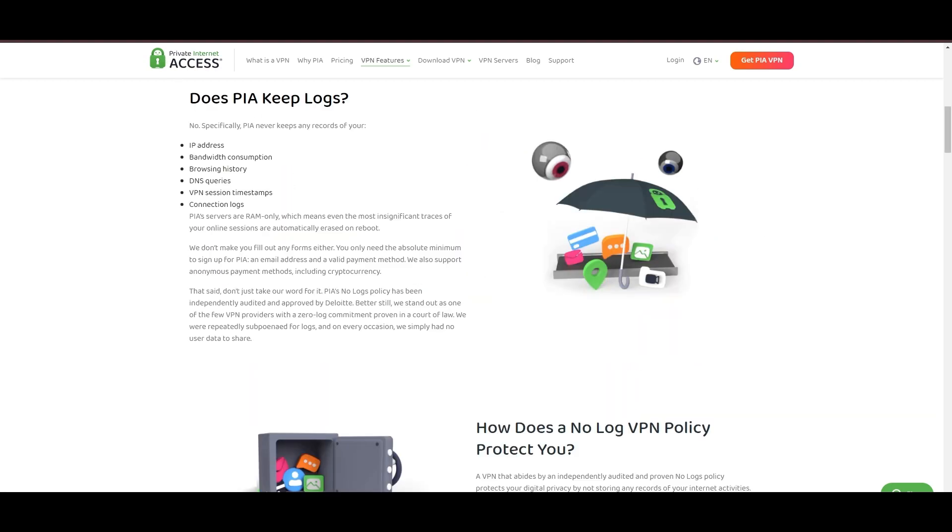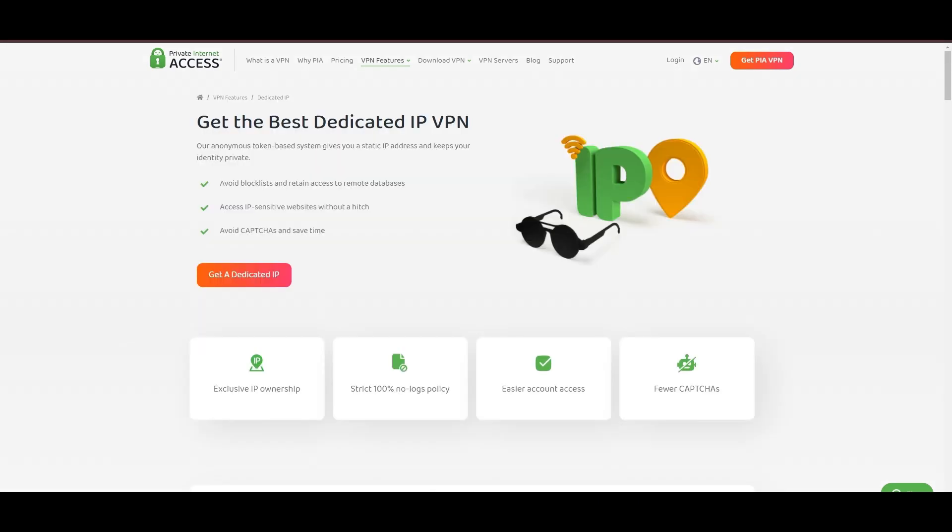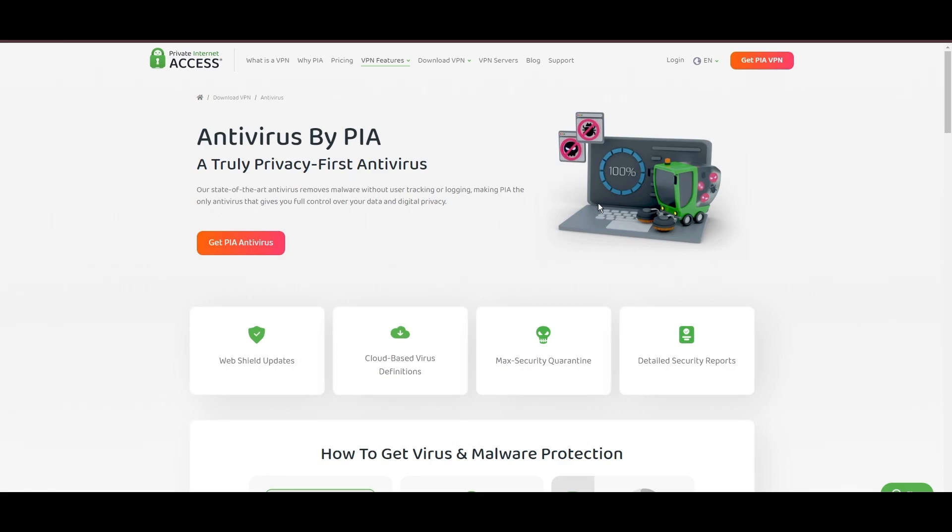Boasting a particularly strong server presence in the US, PIA merges this extensive network with user-friendly mobile apps and competitive pricing, marking it as an attractive option for discerning VPN users. However, PIA faces its set of challenges. Being US-based raises privacy concerns despite a strict no-logs policy. Questions around the reliability of customer support and the absence of servers optimized specifically for streaming are considerations, and potential interruptions due to frequent server maintenance are notable.